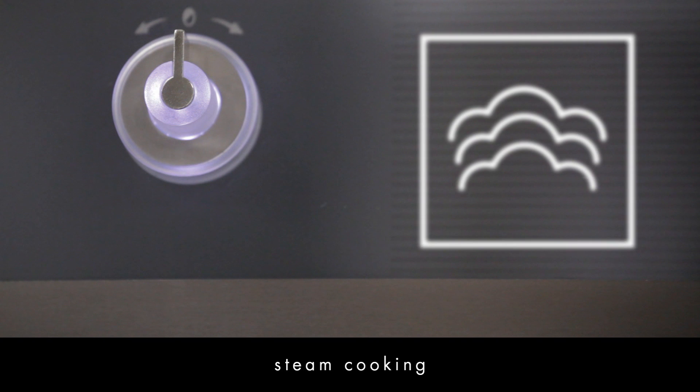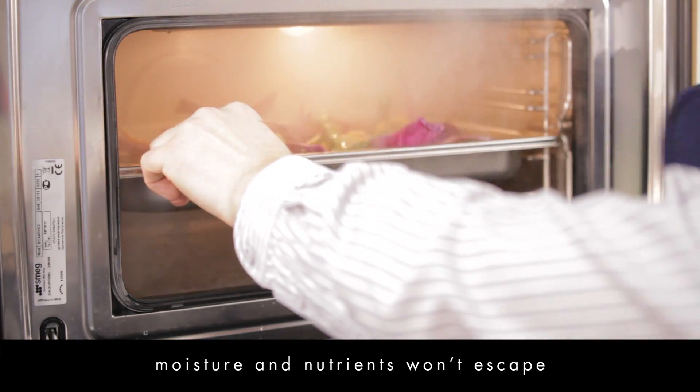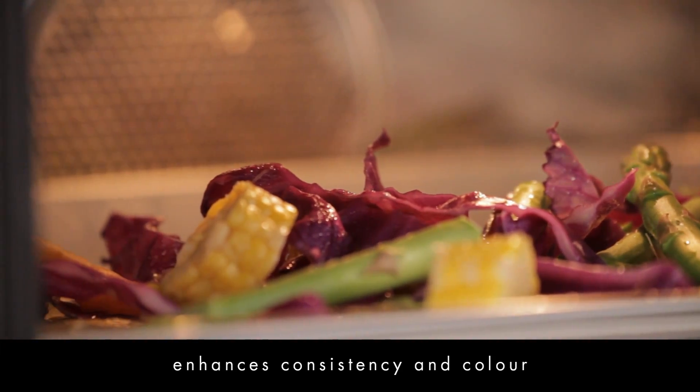It's the wonders of steam cooking that will make this oven such a valuable addition to your kitchen. Surround the food with steam and moisture and nutrients won't escape from it. Plus the steam helps the food keep its consistency and color.